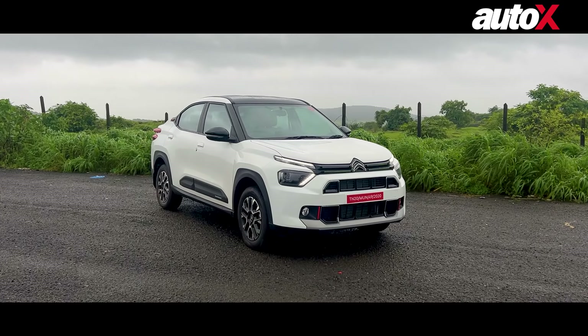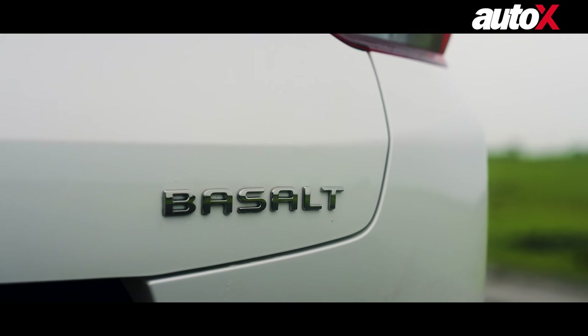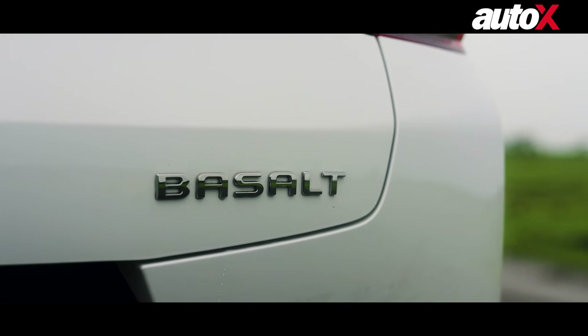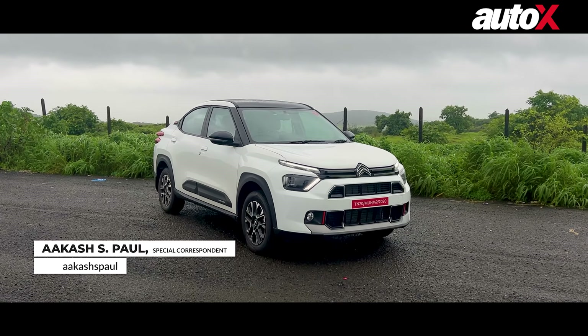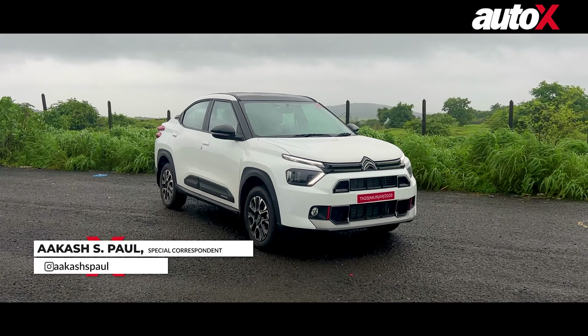Hello everyone, welcome to the walk-around video of the Citroën Basalt, the fifth and the latest product by Citroën in India, and interestingly the only one up until now to not have an alphanumeric name — it's just Basalt.